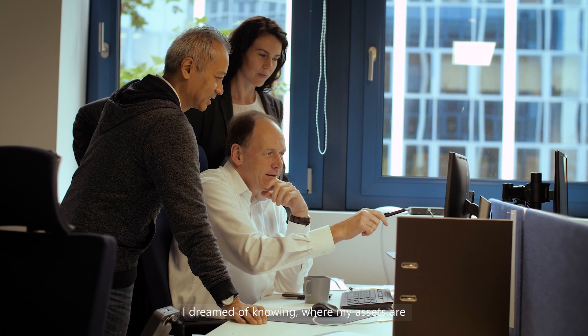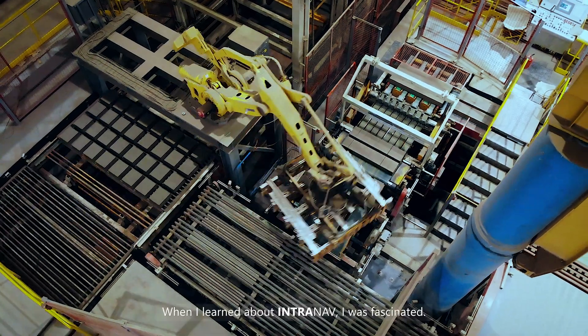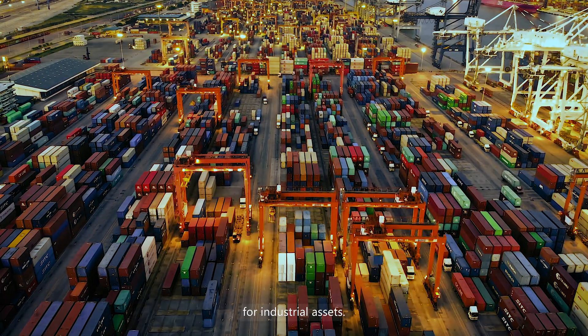I dreamt of knowing where my assets are and what was being done with these assets in the company. When I learned about Intranath, I was fascinated. Intranath is a real-time indoor location tracking system for industrial assets.